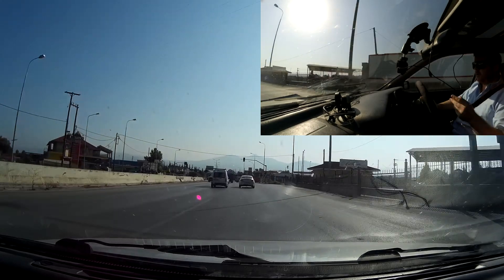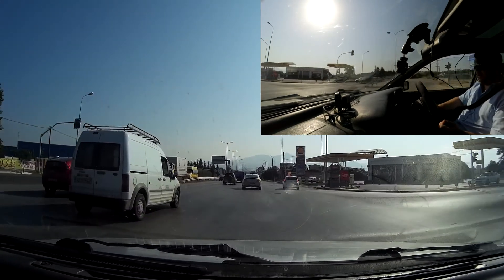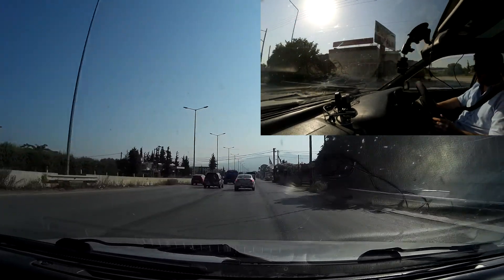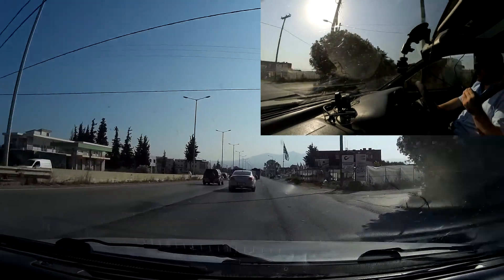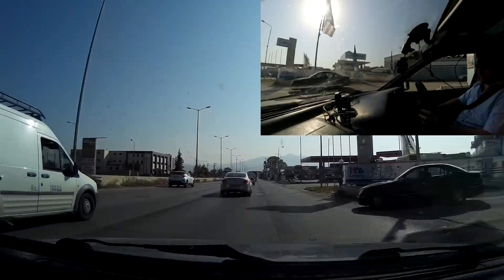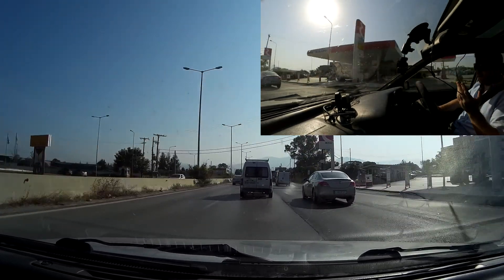Apart from that, the one exception was the Wildbro, which actually draws less amps than the stock fuel pumps and yet massively outflows them. Wildbro seemed to be doing something either with their motor technology or their impeller technology — something that seems much more advanced than the pumps from the other manufacturers.